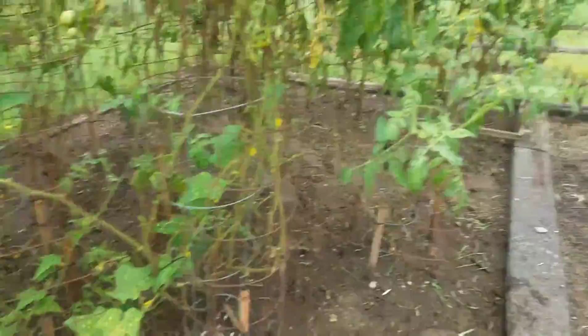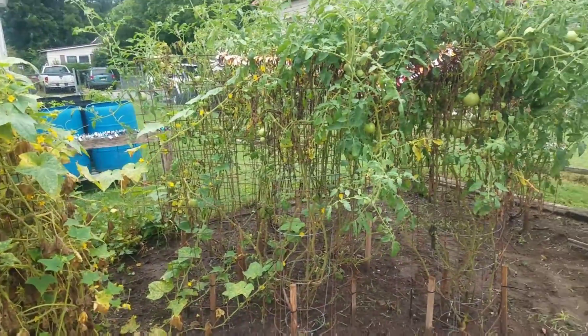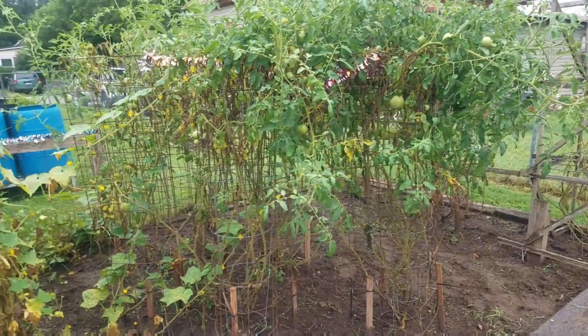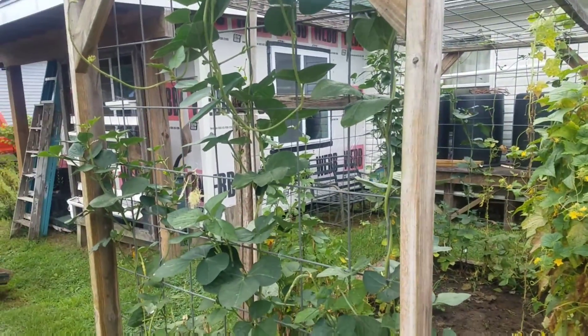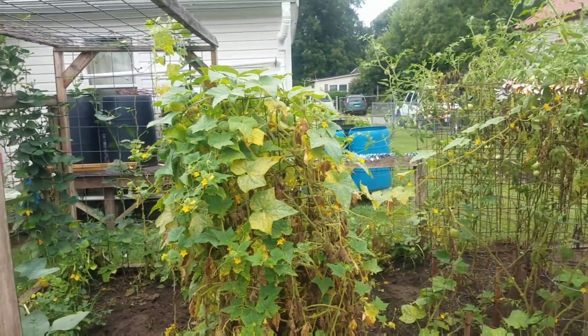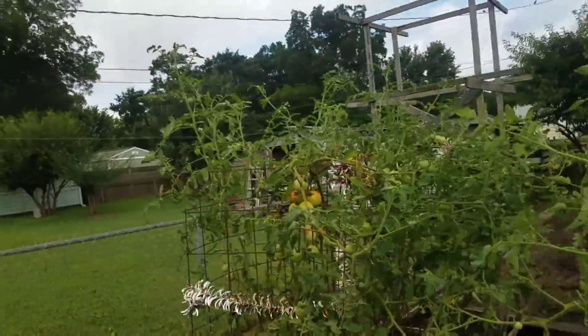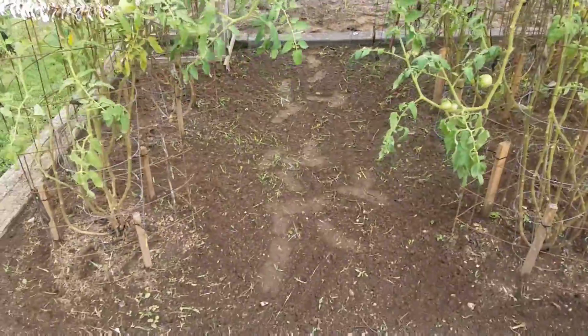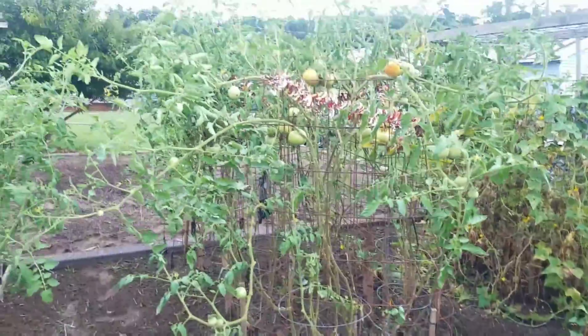I'm gonna go get a cup of coffee and then come back out and get this last little bit done while it's still nice and cool this morning. All right, that's got the tomatoes done - all looking good again, all through here looks great. I took my hand tiller through there. All looks great, man.